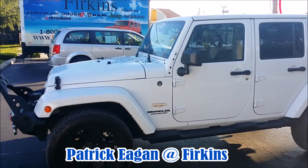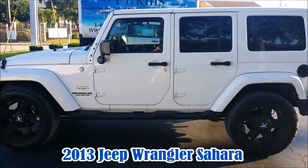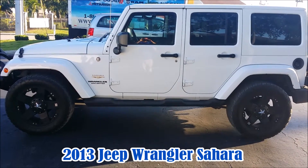Good morning, this is Patrick Egan at Perkins Chrysler Jeep Dodge Ram in Bradenton, Florida. We just took in this beautiful 2013 Jeep Wrangler Sahara.